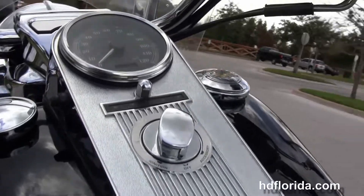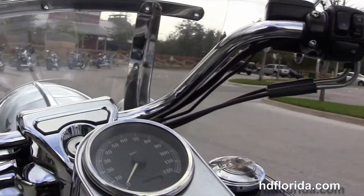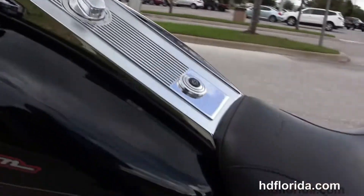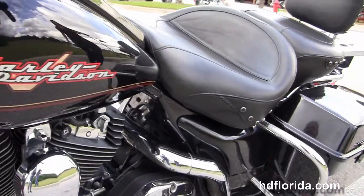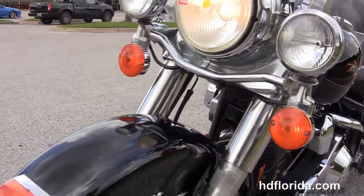Chrome tank trim. The upgraded heritage-style pull-back bars with upgraded grips. That's a classic headlight nacelle out front with the chrome passing lamps and a full-size attached windshield, with spikes in black.